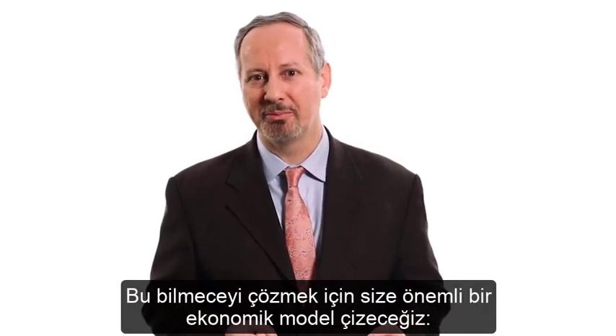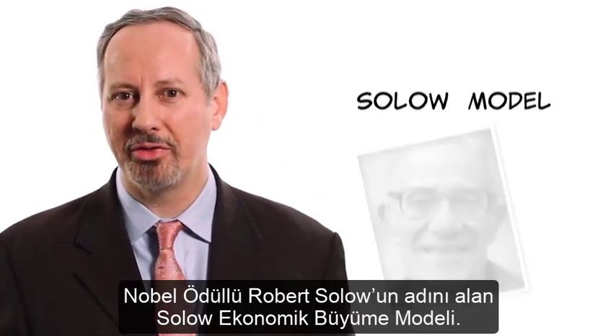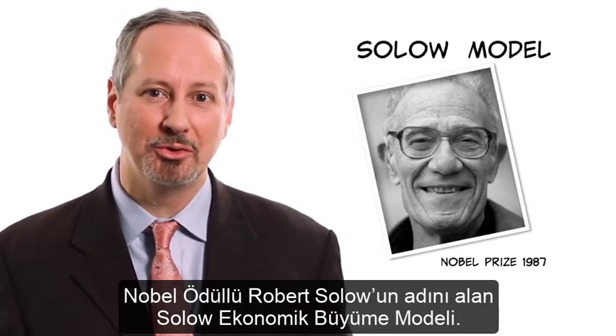To solve these puzzles, we're going to be drawing on an important economic model — the Solow Model of Economic Growth, named for Robert Solow, who won the Nobel Prize.